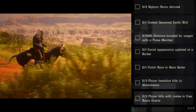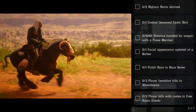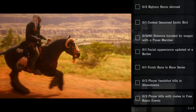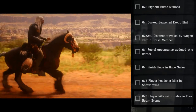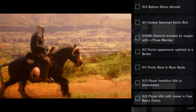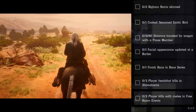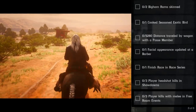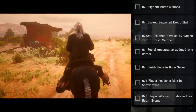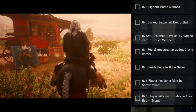Next up: one cooked season exotic bird. You might find one in your mailbox or something. Oh — here she is everybody, we are here with Madame Nazar! We found her. I'll show you at the end of the video, after the challenge list, where she's at.